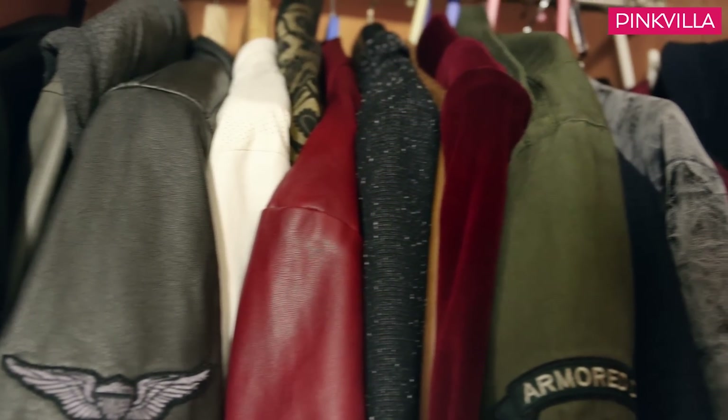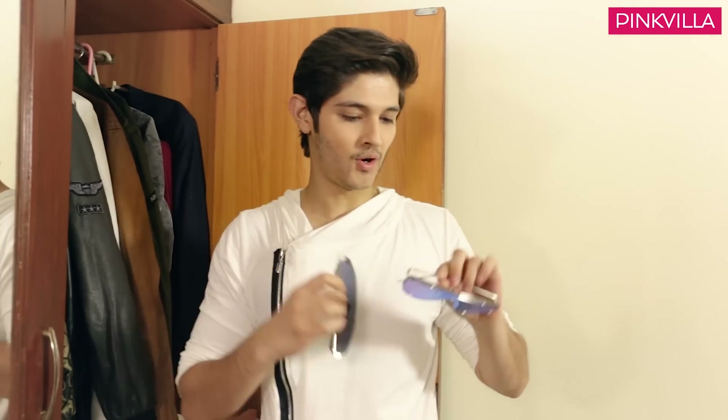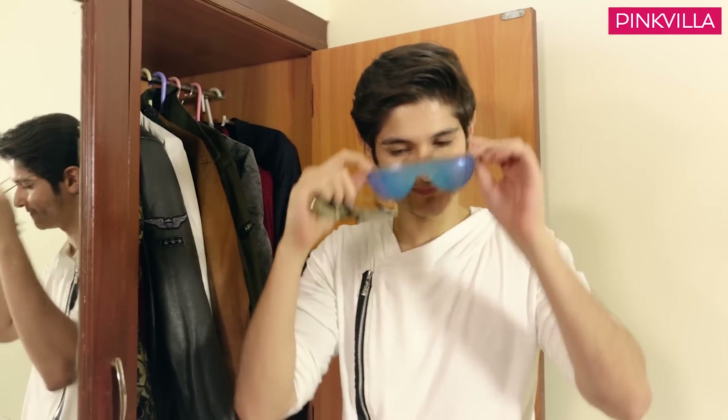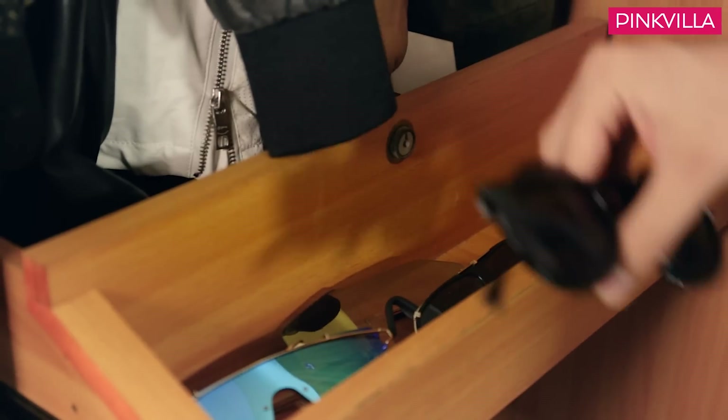So this is my sunglasses section. As you can see, it's very funky and I'll wear them with casual wear. It's also very trendy. And I just bought a new pair — this is also very nice and it's my favorite.